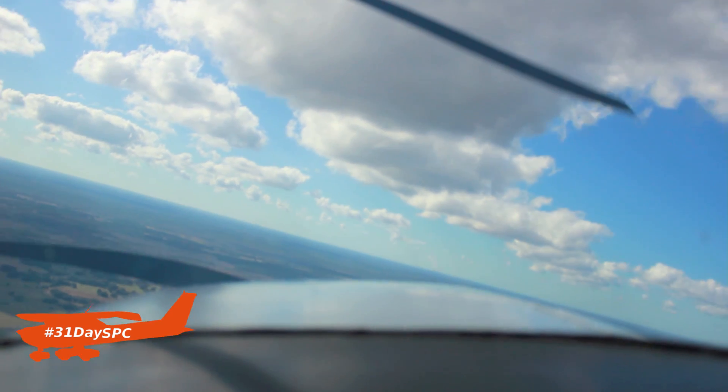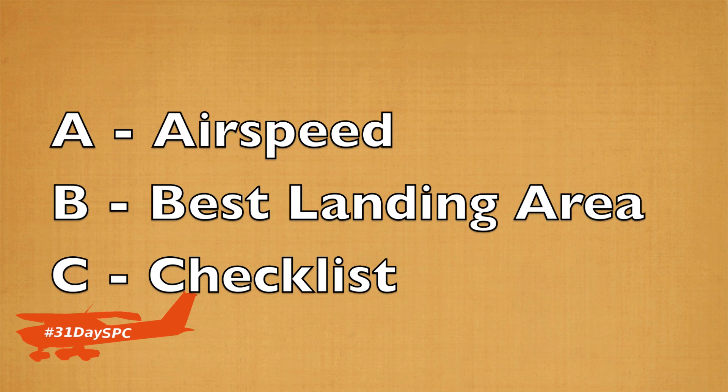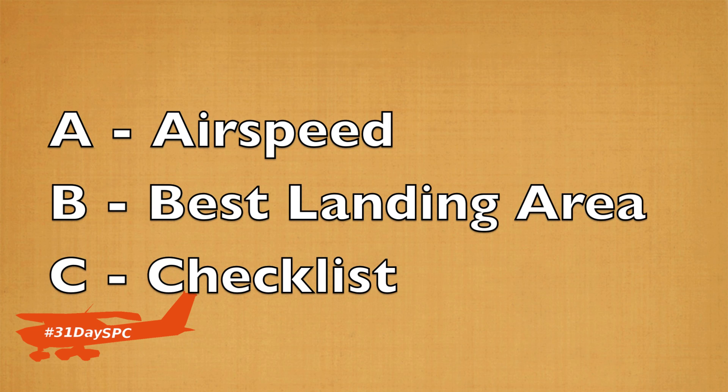The ABCs are this: A is for airspeed. What is that airplane's best glide speed? I want to stay aloft as long as possible to troubleshoot and give me plenty of time to think this thing through. Pitch for your best glide speed, your best airspeed — not only pitch for it, but trim for it as well so it's one less thing you have to worry about.